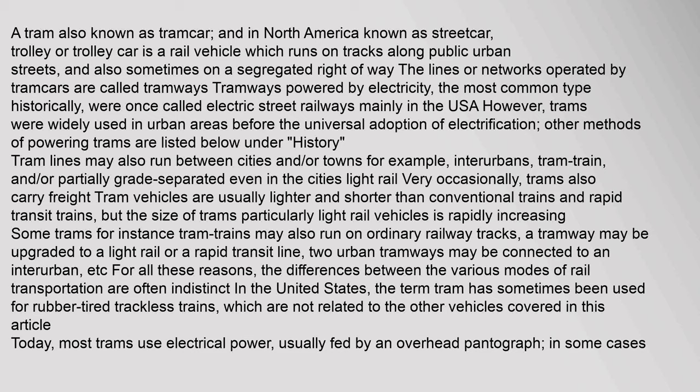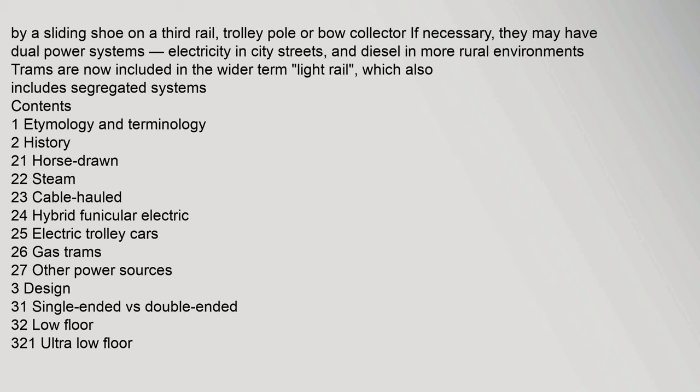Most trams use electrical power, usually fed by an overhead pantograph, by a sliding shoe on a third rail, trolley pole or bow collector. If necessary, they may have dual power systems.